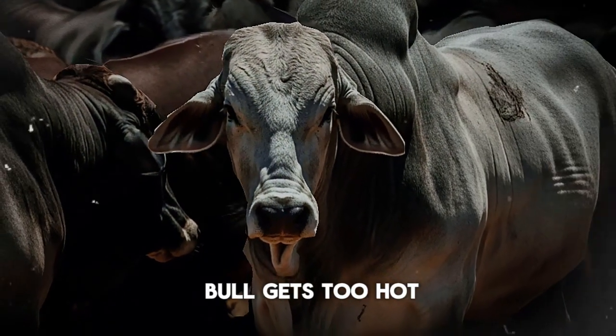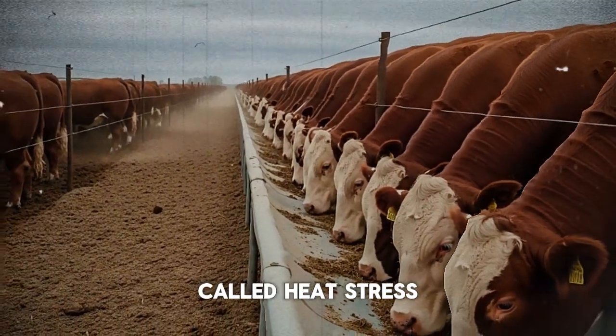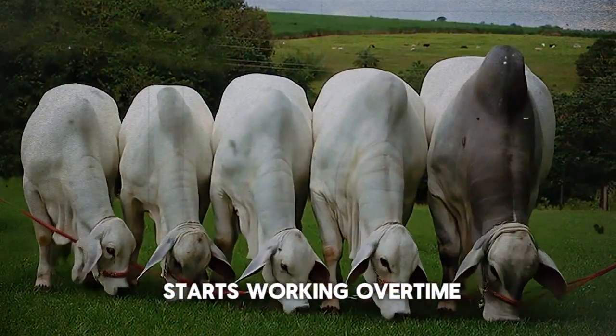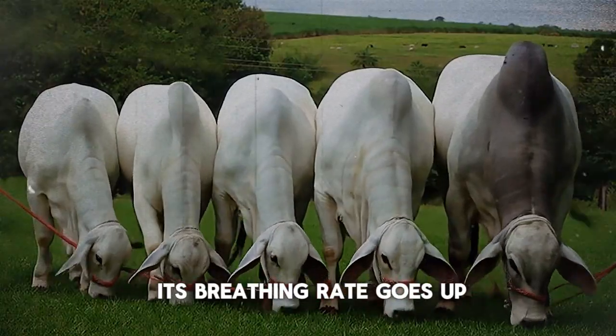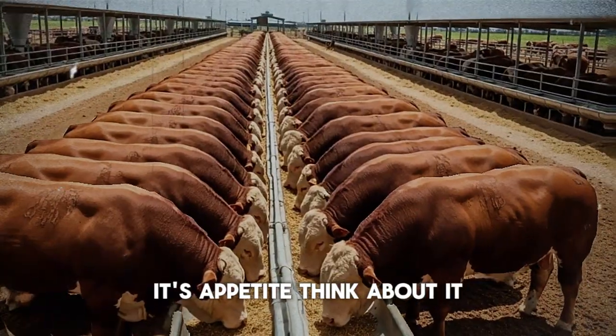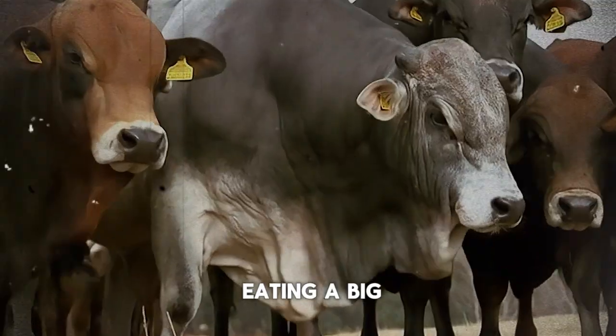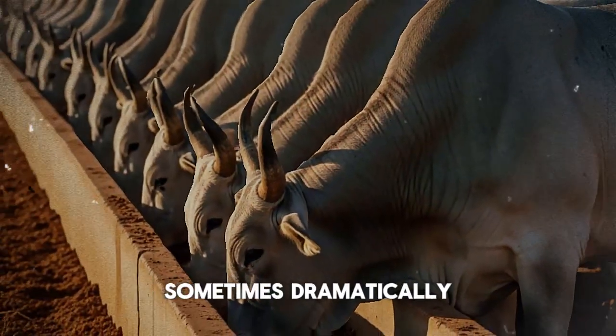When a cow or bull gets too hot, its body goes into survival mode. This is called heat stress. The animal's internal engine starts working overtime just to cool down—its breathing rate goes up, it starts to drool, and its heart works harder. And the first thing to go when an animal is under this kind of stress is appetite. On a scorching summer day, do you feel like eating a big, heavy meal? Probably not. But your cattle feel the same way.